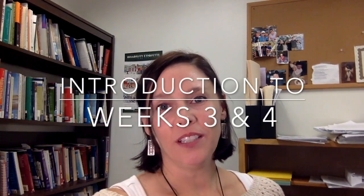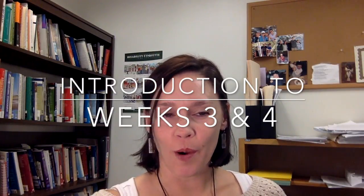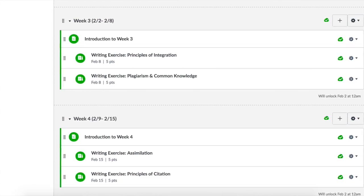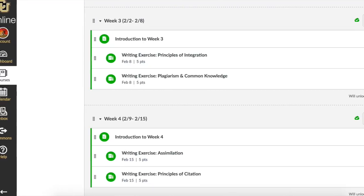Welcome back. I want this video to serve as an introduction to the next two weeks of this course, weeks three and four. I want to make sure that you can see clearly how each of these weekly exercises are meant to help you build a successful exploratory research project.